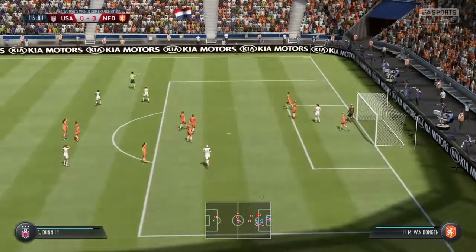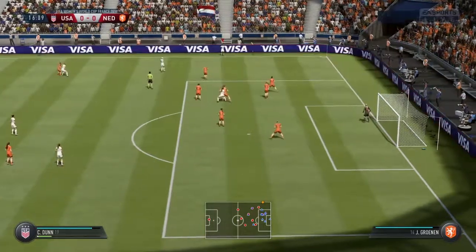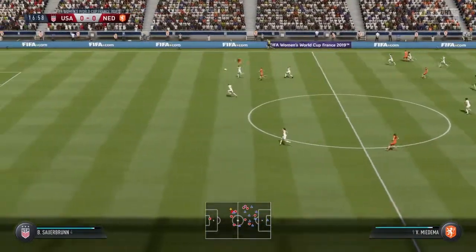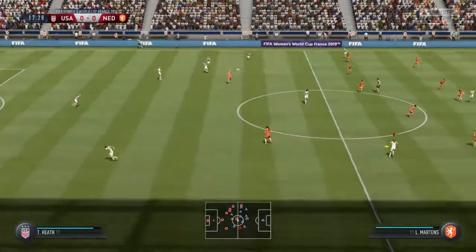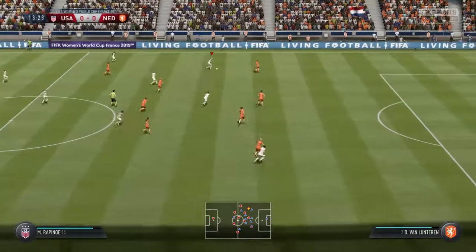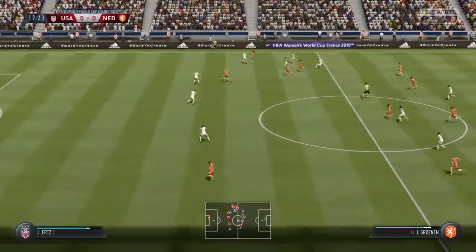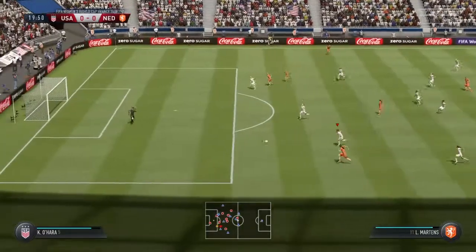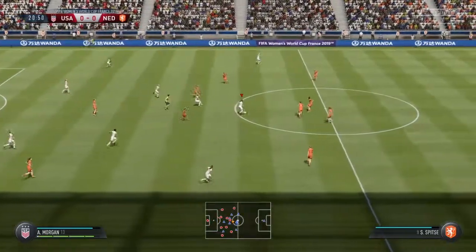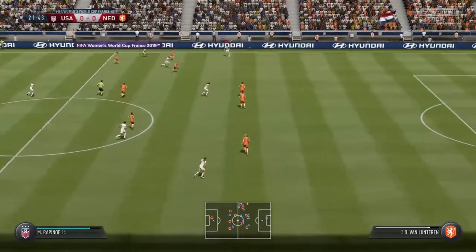Cleared away by the defender. Megan Rapinoe — nice piece of tackling here, and that's strong defending. Saw the pass coming and got there first. Megan Rapinoe comes in strongly. Room now out on the wing. Another shot — it comes out of the goalkeeper. Megan Rapinoe out into the wide areas now.